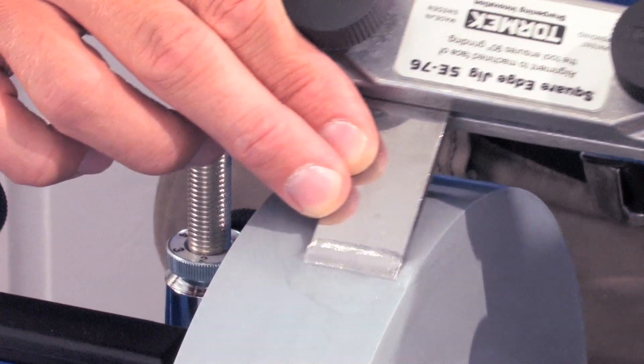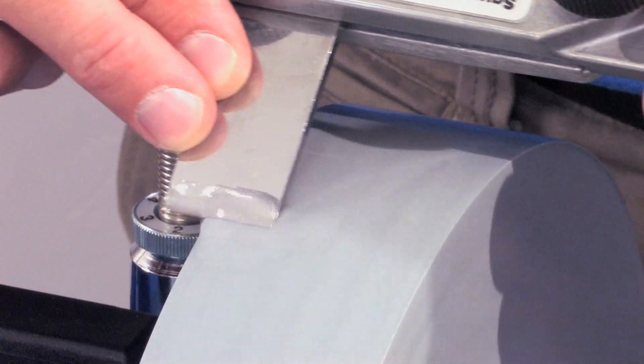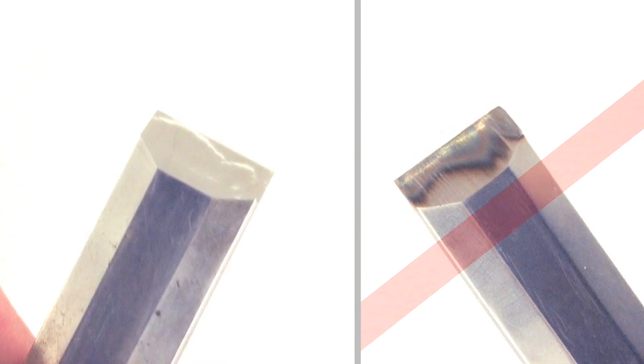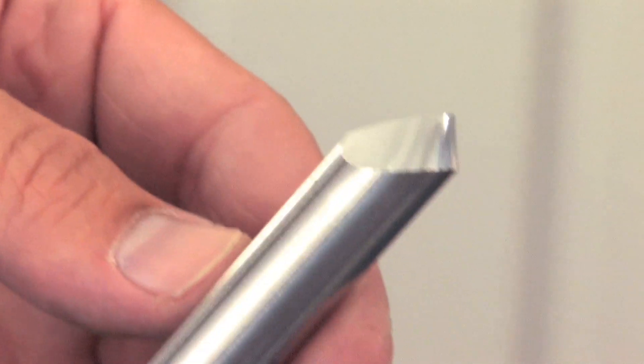There are a number of advantages with wet grinding. The cutting edge is continuously cooled with water, so there is no risk that the steel will get overheated and damaged. With Tormek you get a great sharpness that is also very durable.